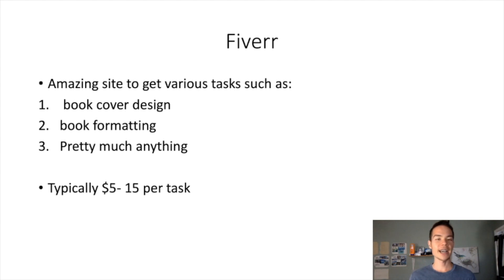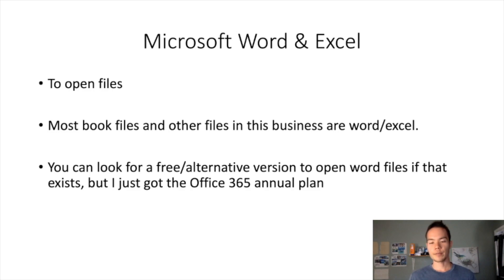The next one is very obvious — 99% of people watching this probably know it, but if you're just getting started with self-publishing, Fiverr is a must-have. It's not a tool, it's a website, but it's an amazing place to get tasks done such as book cover design, book formatting, and pretty much anything else for online marketing. Each gig is typically five bucks, hence the name Fiverr — five to ten bucks for a book cover design, and book formatting is like five to ten bucks per hundred pages, so it's very cheap.